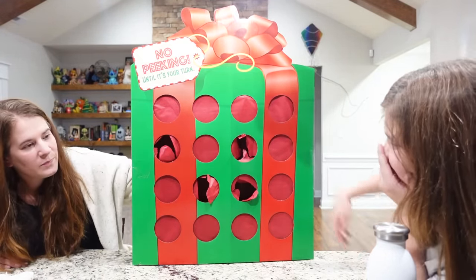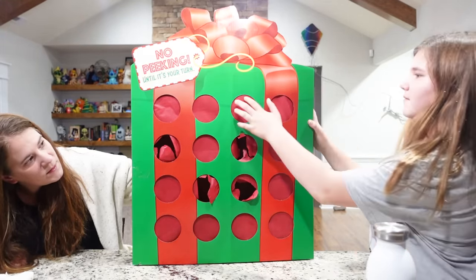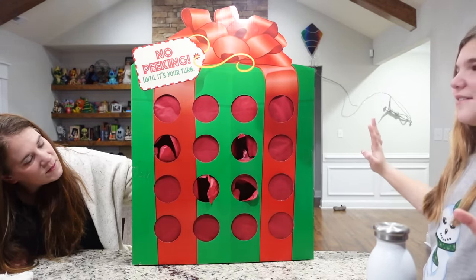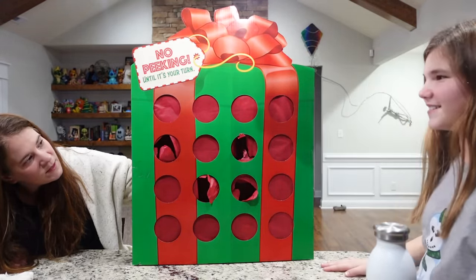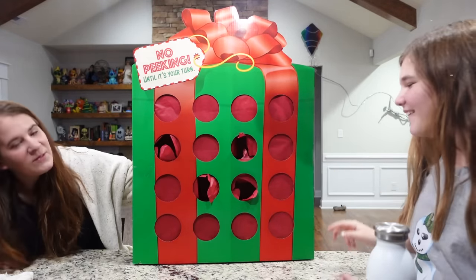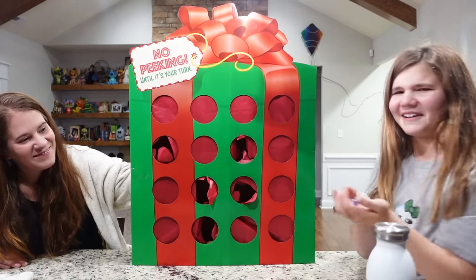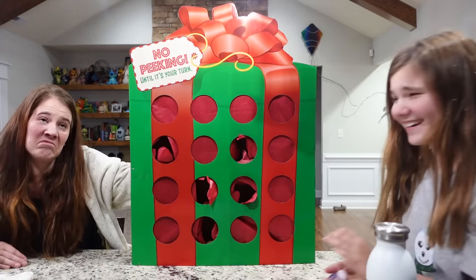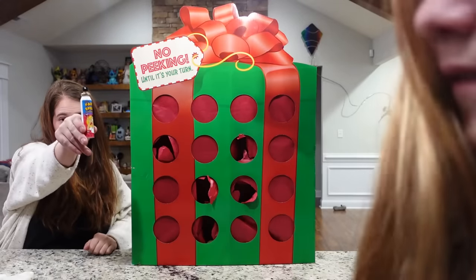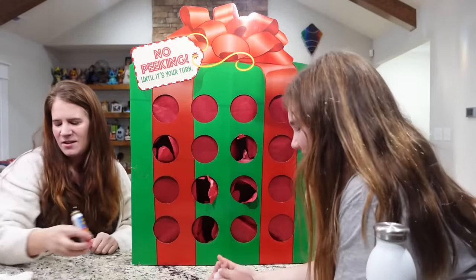Which one do you want to do? This one started bulging. I'm scared. First one you touch is yours. Oh! I got rocks! Could be worse. I'll trade you the rocks for my fart spray. No. You didn't get anything for yourself yet.